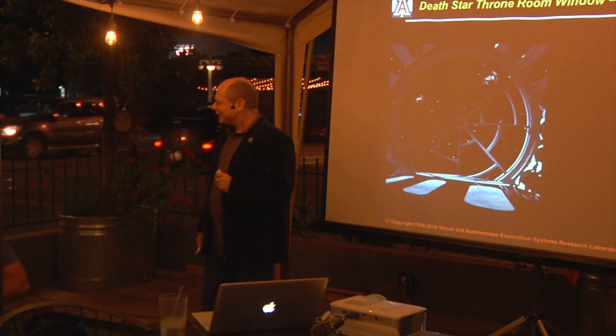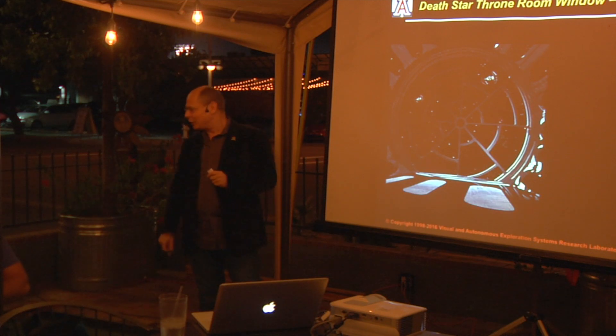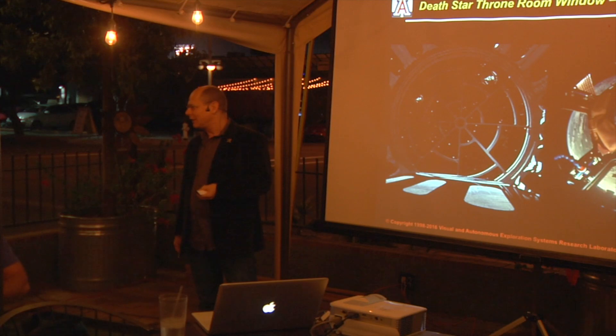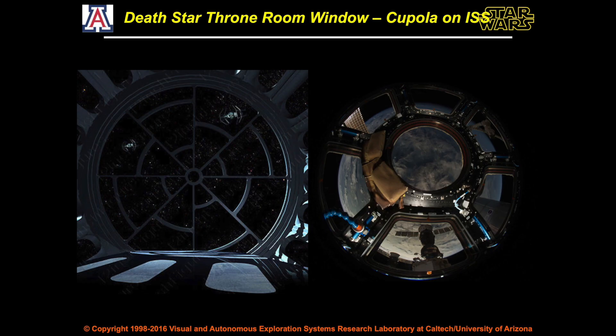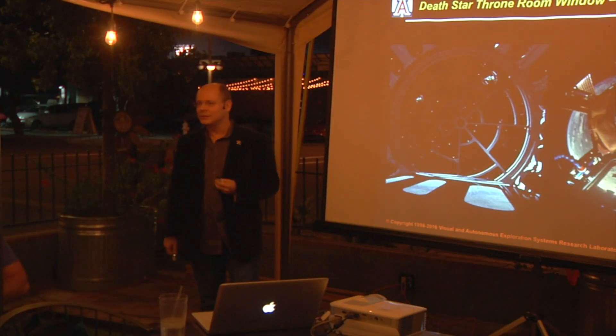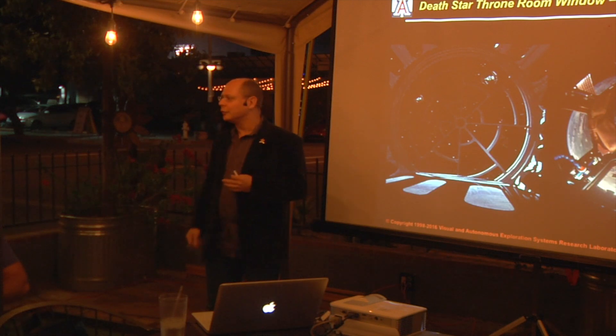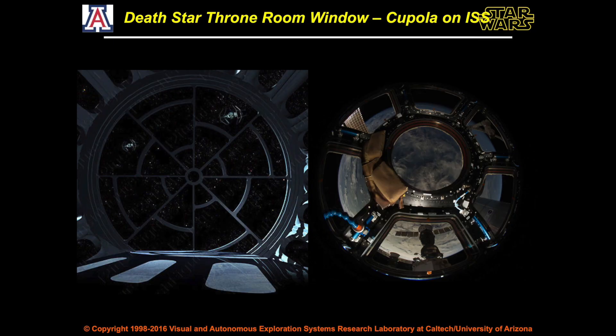If we take a look inside the Death Star, there was the elaborate window in the Emperor's throne room. We have something very similar on the International Space Station: a multifaceted window called the cupola on the ISS, which can be used for viewing Earth and direct observations. You can literally sit in front of it and look out into outer space.